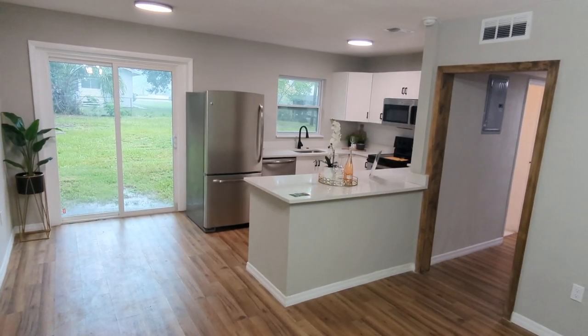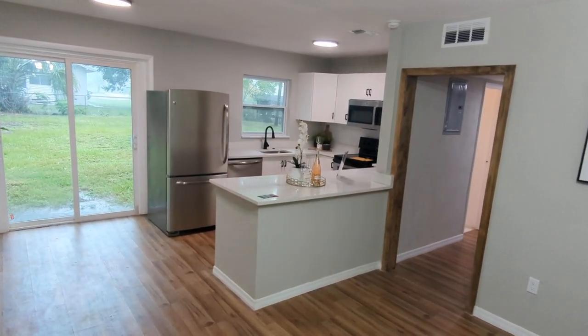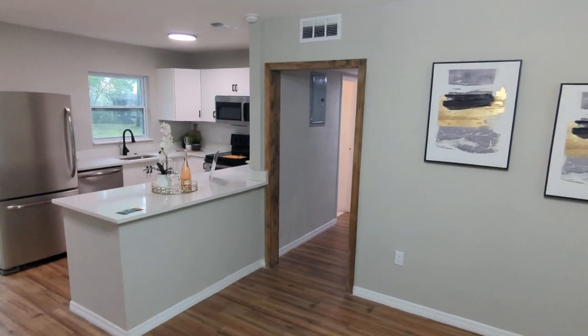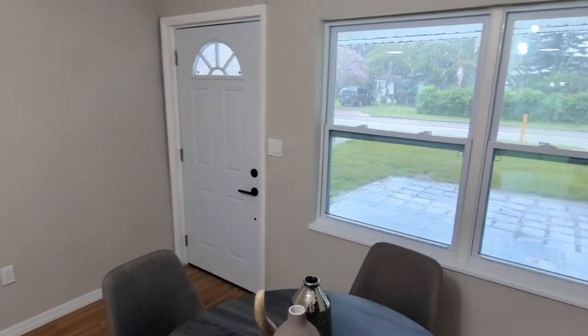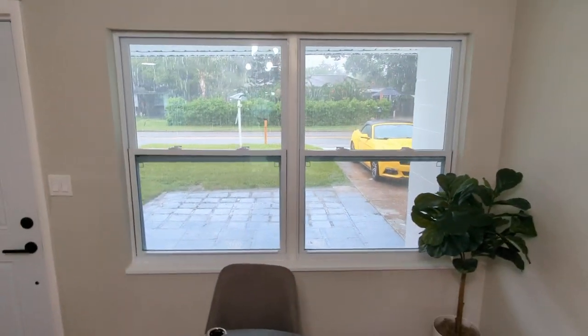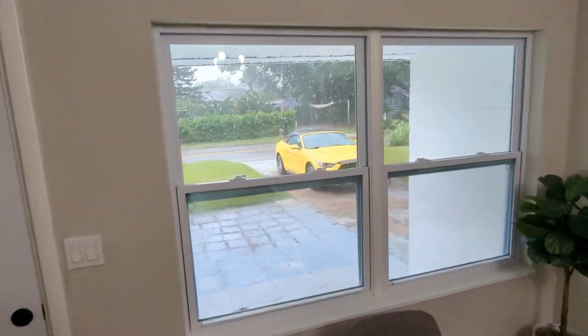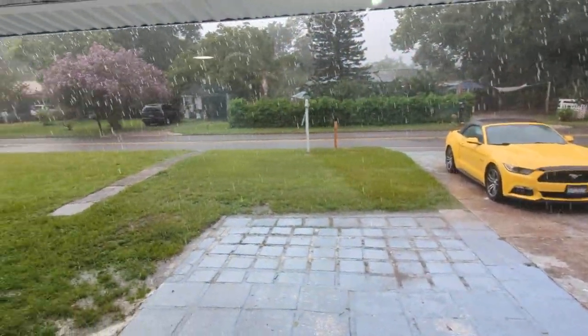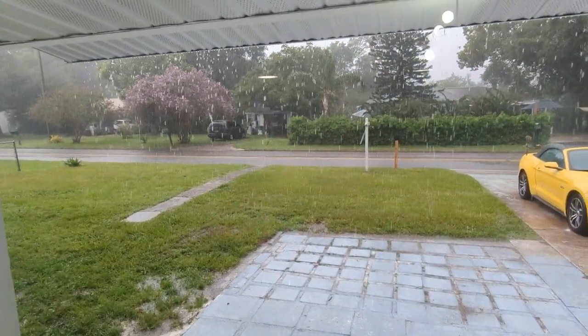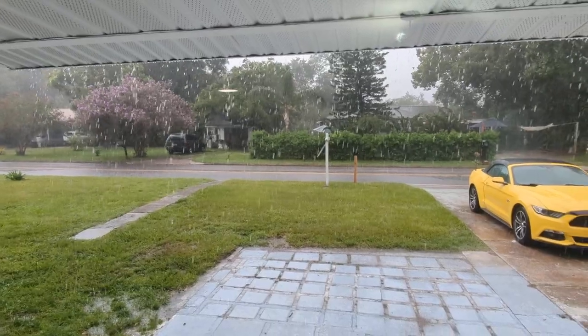I am top Sanford realtor Scott Garrison with Remax Town & Country. We're at 2545 South Palmetto Avenue, Sanford, Florida 32773, here on a rainy afternoon. Just showed the house, so we're not going to go outside for the video.